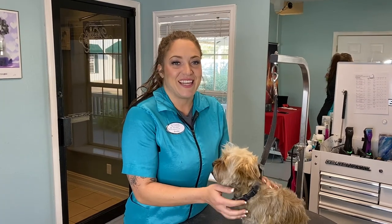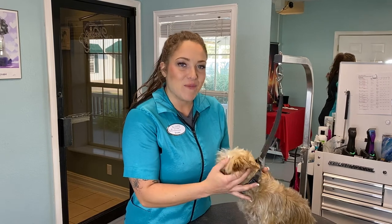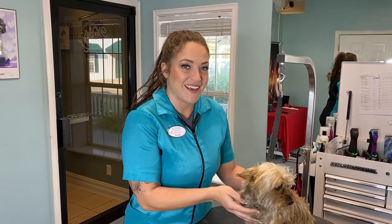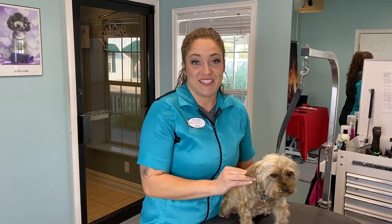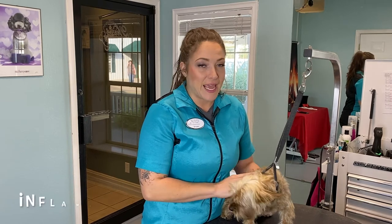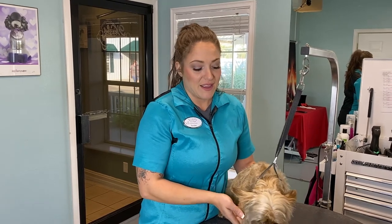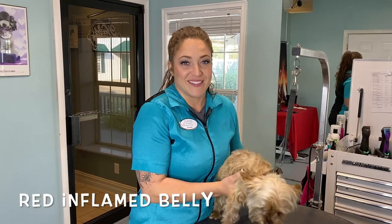Even we as humans can experience dry and itchy skin through the winter months. Our skin can dry out, we can lose moisture, and our dogs can experience those same exact things. Some indicators that your dog is experiencing dry and itchy skin could be excessive itching and scratching, inflamed dry or red skin, paw licking and chewing, or red inflamed areas on their bellies.